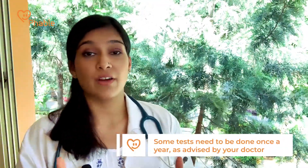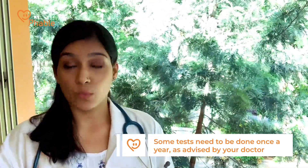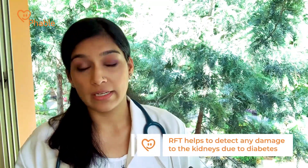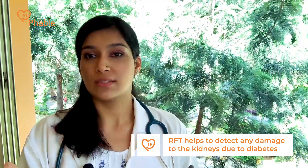Lastly, there are some tests that doctors will advise not as frequently as the other three, but at least once a year. These are also tests you should bring up to your physician if you haven't gotten them done in the last year. Number one would be renal function test, or RFT, because we know that diabetes directly impacts your kidneys, so we want to assess any damage early on so we can start protecting the kidneys.